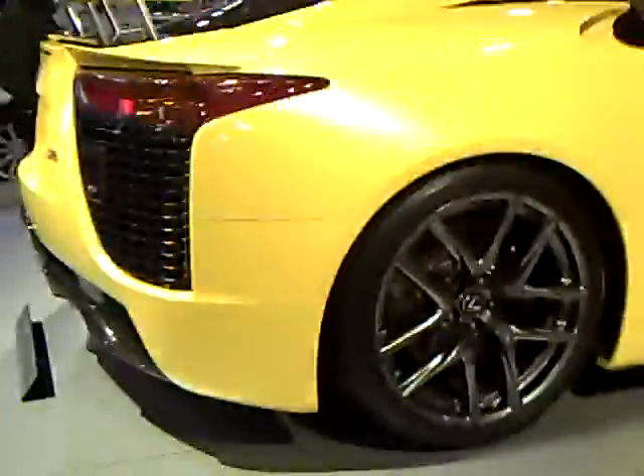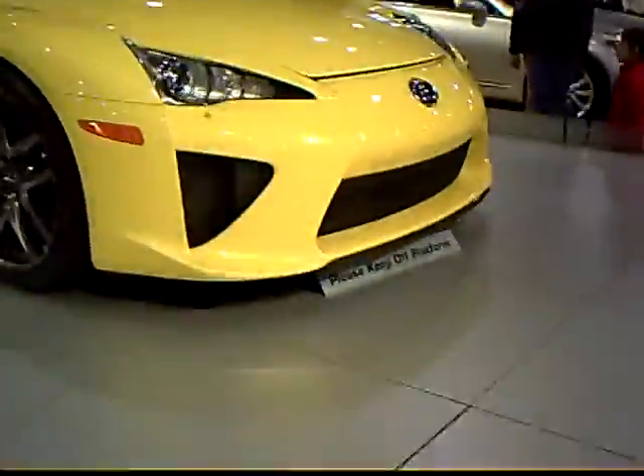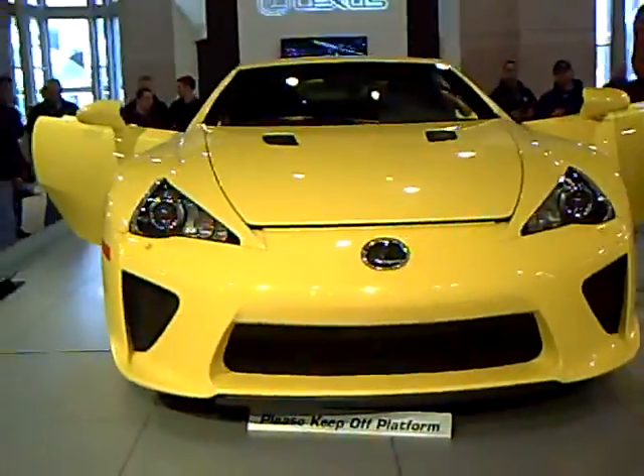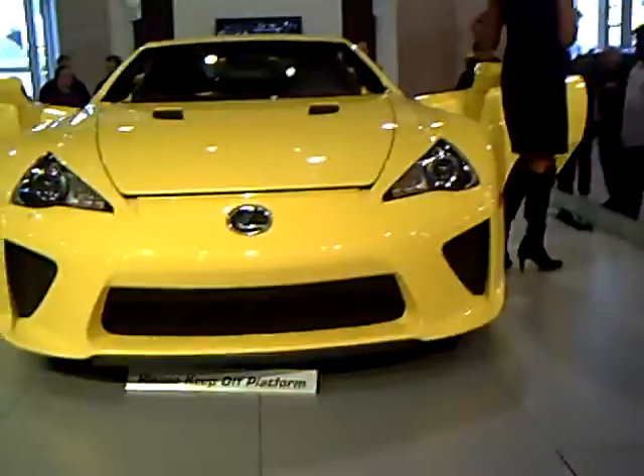They make about 28 months and it takes about two months for your LFA to be built. You have 30 different colors you can choose from, three different wheel options, six different interior colors. You can even choose the detailed stitching on the inside. It's almost to the point where it will be almost impossible to see two LFAs exactly the same, because you can spec it out to your own customization.